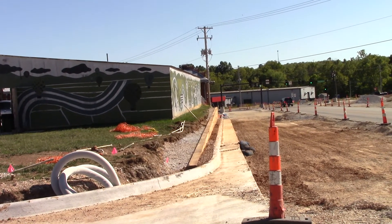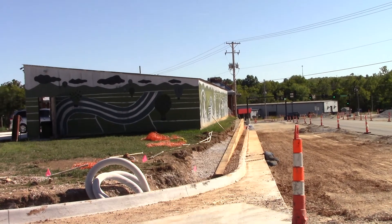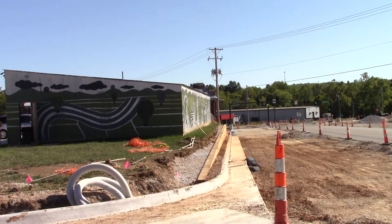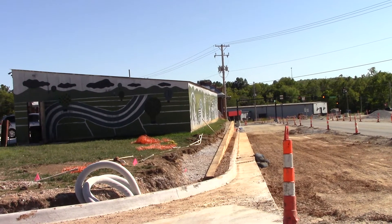I'll take some pictures from different angles to kind of give you an idea what it looks like right now with the big old wooden ties they got in there. Looks good.